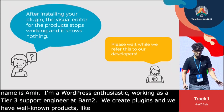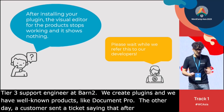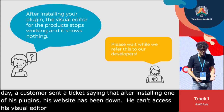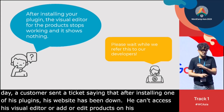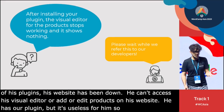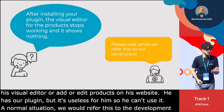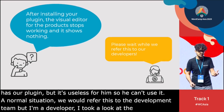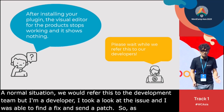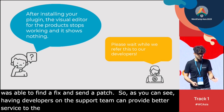The other day, a customer sent us a ticket saying that after installing one of our plugins, his website had been down. He could access his visual editor and add or edit products, so he has an online e-commerce website with our plugin, but it was useless for him. In a normal situation we would refer this to the development team and wait for a response. But I'm a developer — I took a look at the issue, found a fix, and sent a patch. As you can see, having developers on the support team can provide better service to customers while also increasing efficiency within product teams.